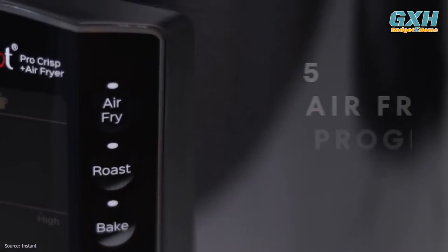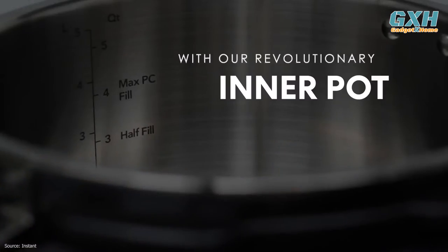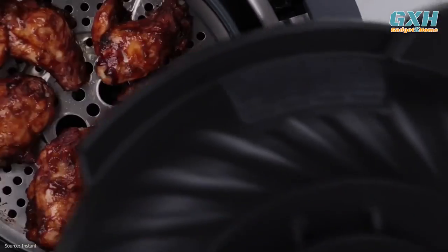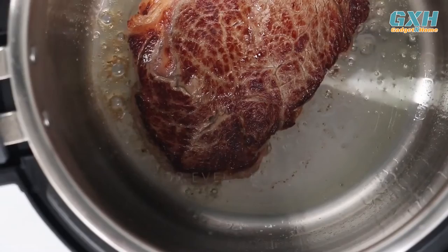The multi-cooker includes an air fry lid, pressure cook lid, air fryer basket, dehydrator insert, steam rack, and protective pad. The pad is great for resting the air fryer lid while you shake up fries or take out your cooked chicken. The pot is not non-stick, but it is dishwasher safe.